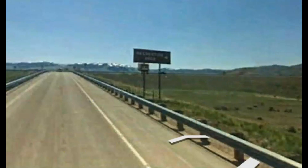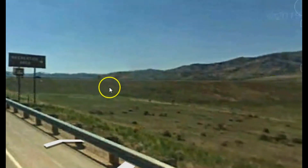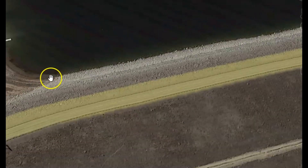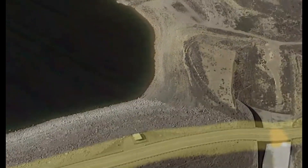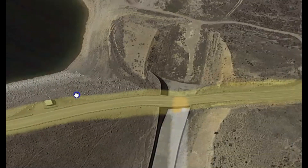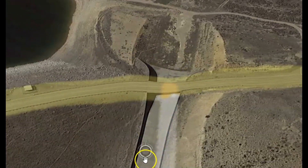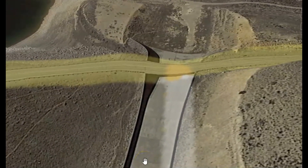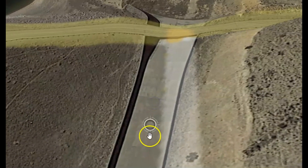It is an earthen dam built in 1960-1961. You can see this slope here using Google Earth. There's the road beside it, gravel on one side. Over here would be the discharge for overflow — that would be the spillway. It kind of reminds me of that spillway in California that failed. I wonder about the maintenance on this spillway.